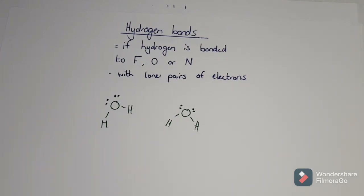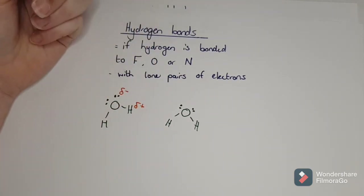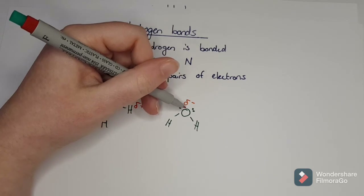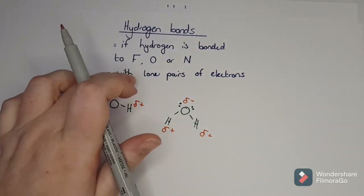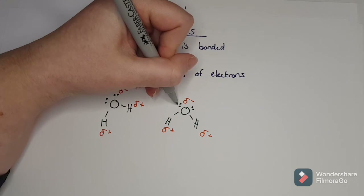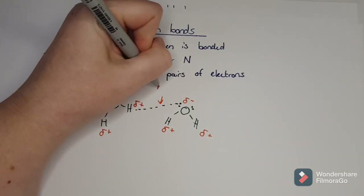Looking at oxygen bonded with hydrogen: oxygen has two lone pairs on each side. The oxygen is super electronegative, so it gets a negative charge, leaving the hydrogen positive because the oxygen has pulled the bond pair. The same thing happens on the other side - oxygen gets a negative charge and hydrogen gets a positive charge. So all the hydrogens become positive and the oxygens become negative. The negative oxygen becomes attracted to the positive hydrogen of another molecule, and the lone pair creates this attractive force to the hydrogen. That is a hydrogen bond.